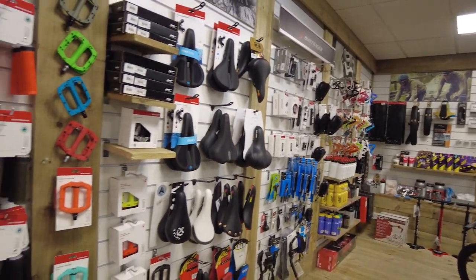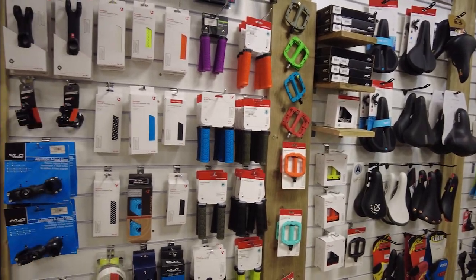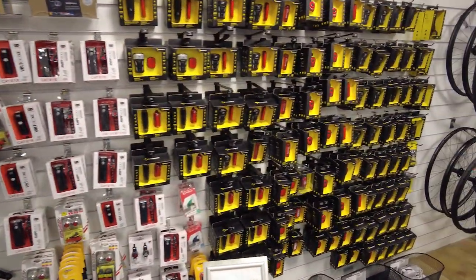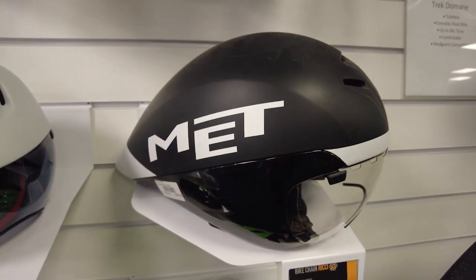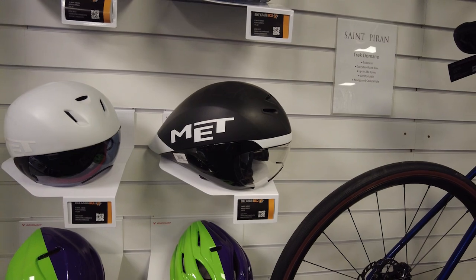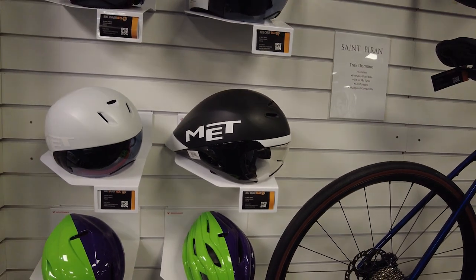And down below I'll leave a link if you want to check them out for yourself. As a little disclaimer, I'm not affiliated with St. Piran Service Course in any way — this is not a sponsored video, I just think they're awesome and I'm sure you will too. Many thanks for watching, and happy cycling.